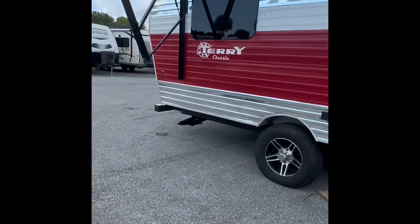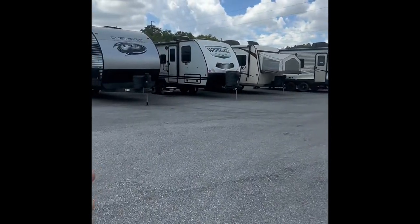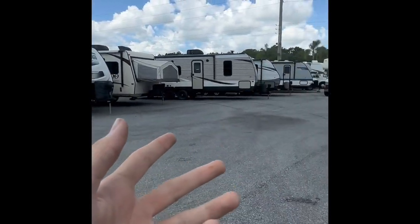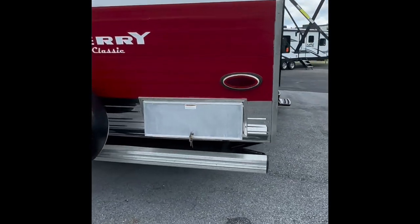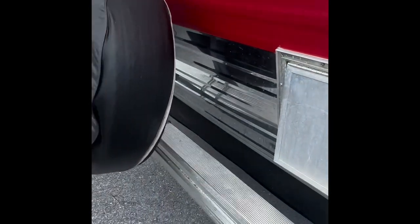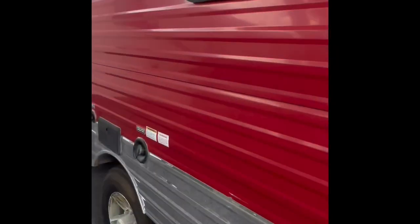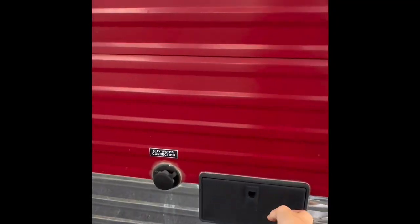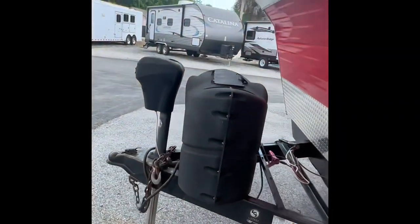I'll give you guys a walk around, because not many trailers look like this. As you can see on the lot, we have more that look like normal travel trailers, but this one is very unique. You also have some back storage back here. Outdoor shower always comes in handy. Here's your other entrance for that front storage compartment.